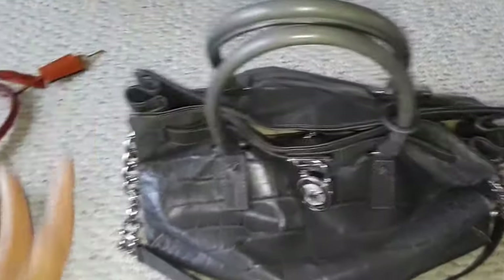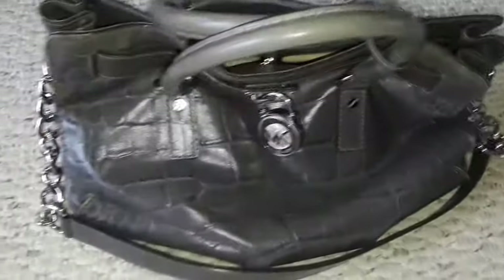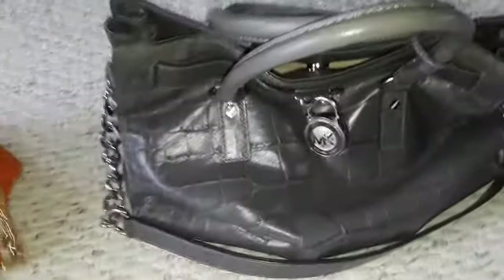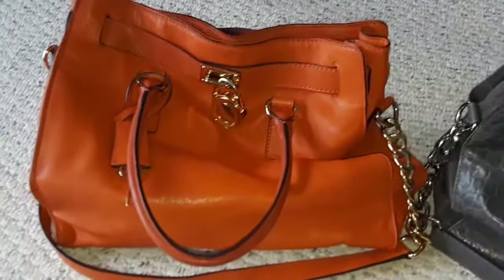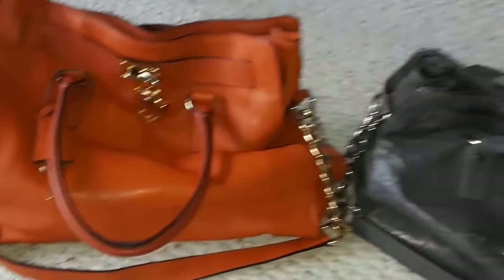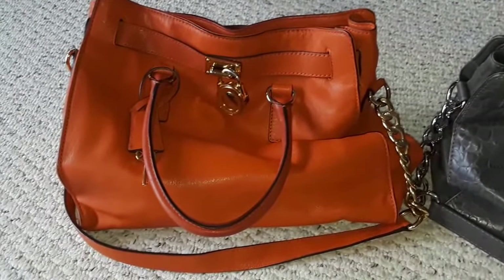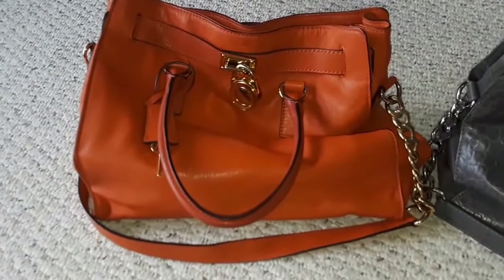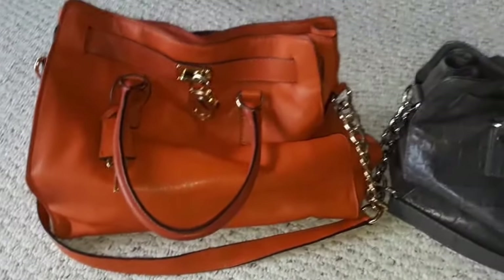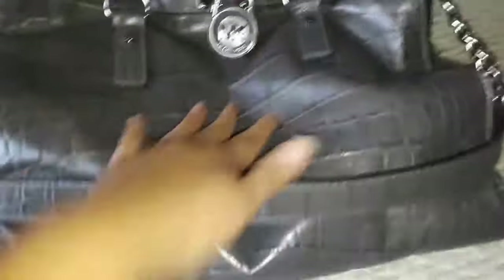I'm definitely not going to wear any of these because I just find them very generic and very tacky, but my mom and sister don't mind. Michael Kors is very popular and expensive, so they'll be very grateful. I'm reviewing them before sending them off. My sister works so she needs a big workhorse bag — maybe this will be it. I always send her bags, and the other one is for my mom.